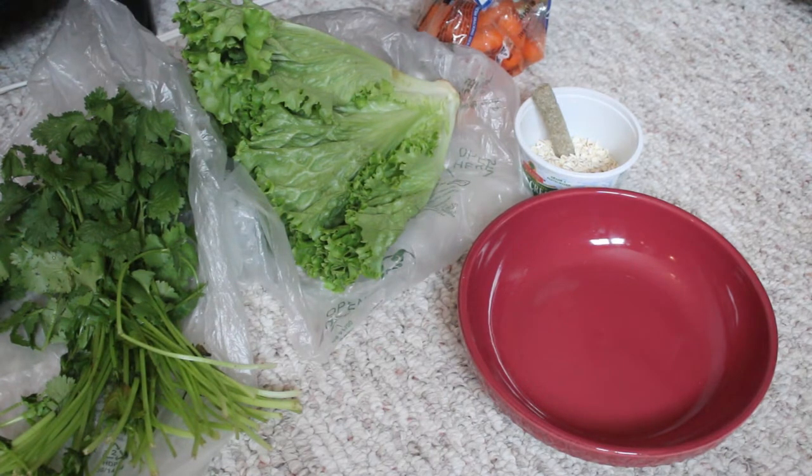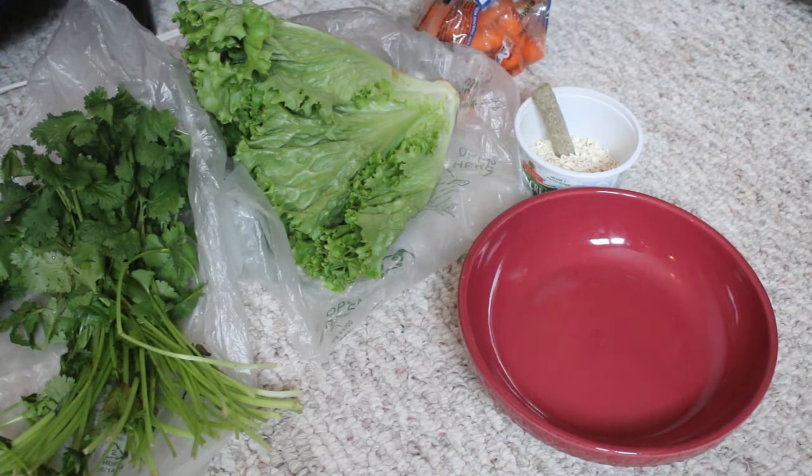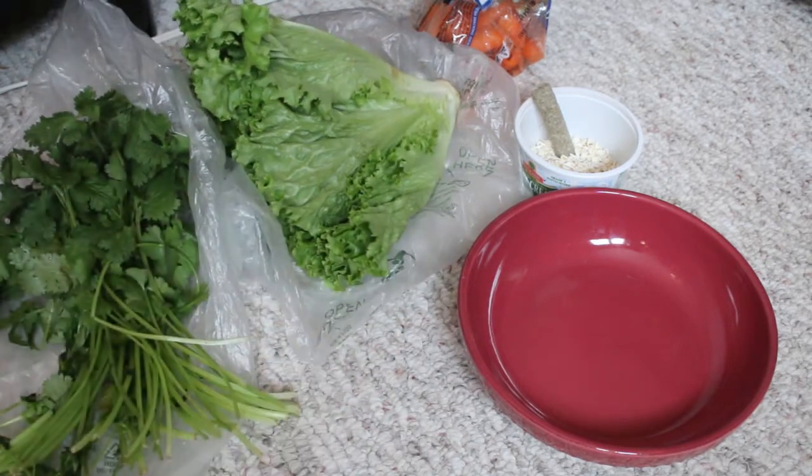Recently the veggies haven't been very good. There was actually a sign up at our grocery store when I went to get them that said there's a problem with the growing down south, so the quality has gone down a lot and so has the price. They didn't have very many good options, so I just stuck with regular cilantro and some green leaf lettuce.